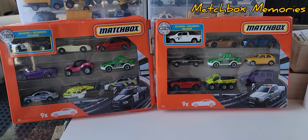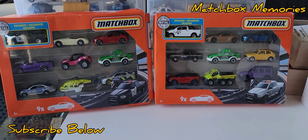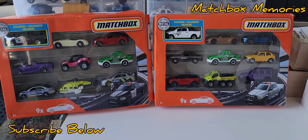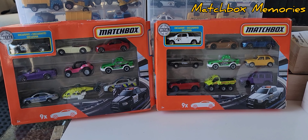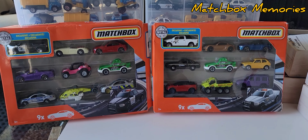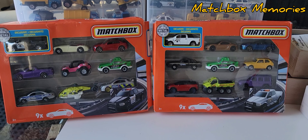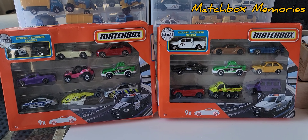Hello everyone and welcome to Matchbox Memories. I was at a die-cast show in Vancouver this weekend and I found these two 10-packs. Now I have most of the cars in these packs — I was just looking for the exclusives.